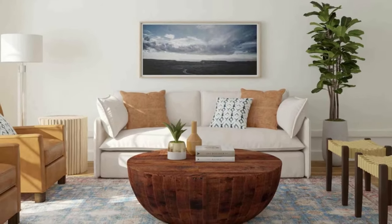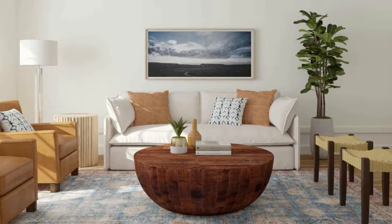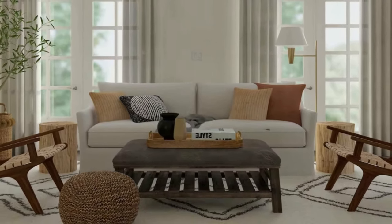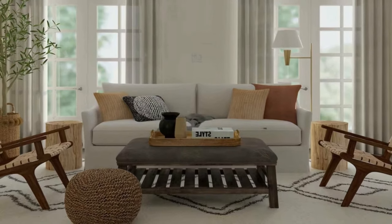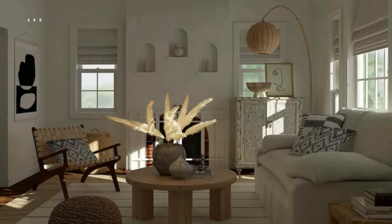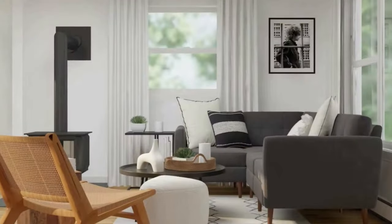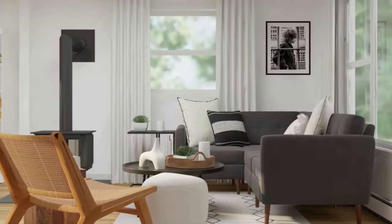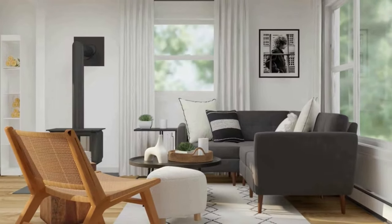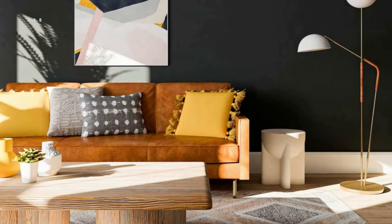When arranging your furniture, create a cozy and welcoming layout that encourages conversation and relaxation. Start with the focal point — whether it's a fireplace, TV, or a beautiful view — and arrange your furniture around it. Consider traffic flow, making sure there's enough space for people to move around comfortably. Create conversation areas and don't be afraid to experiment with different arrangements until you find what works best.